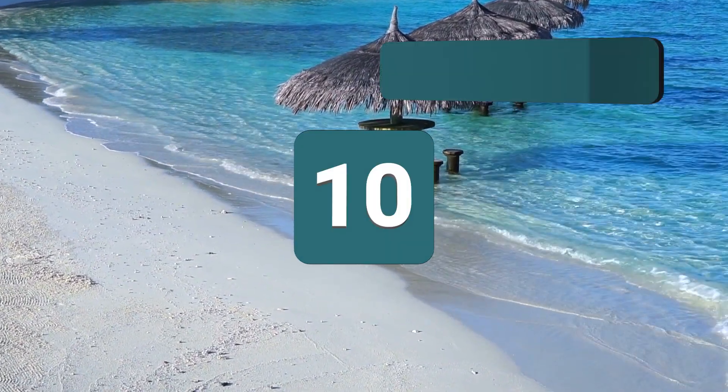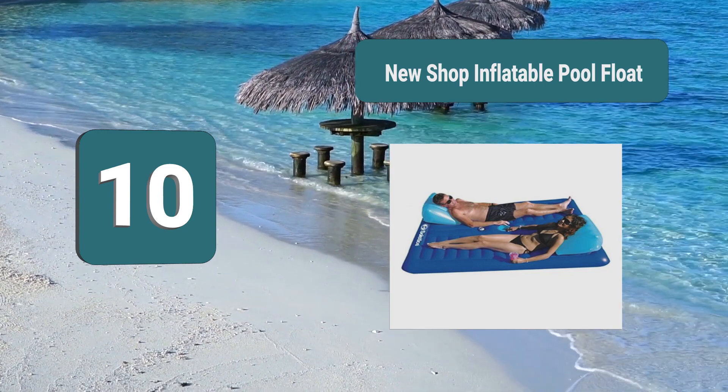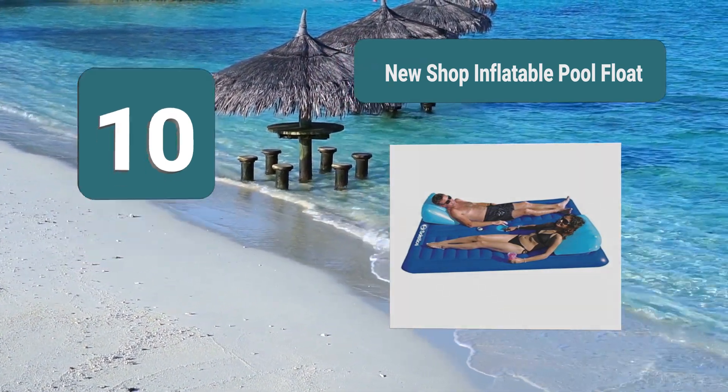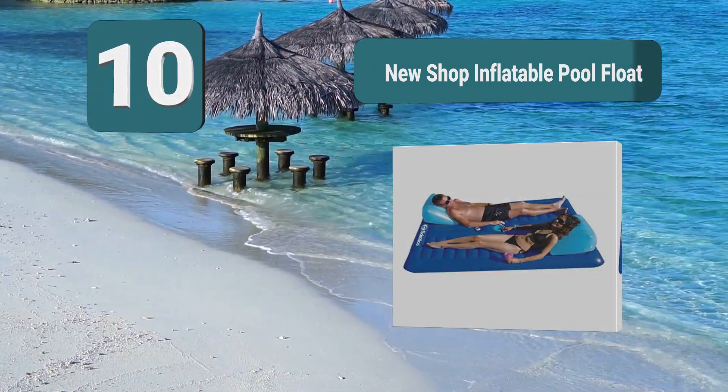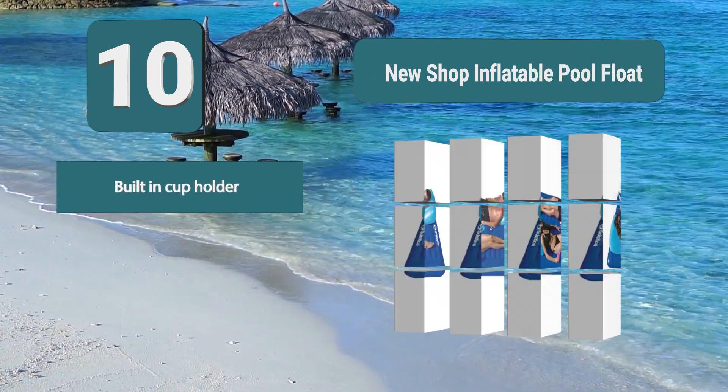Number 10: New Shop Inflatable Pool Float. They have been around since 1971, and this company knows its pool paraphernalia. They not only make pool floats and toys, but are also the largest manufacturer of pool liners and covers.